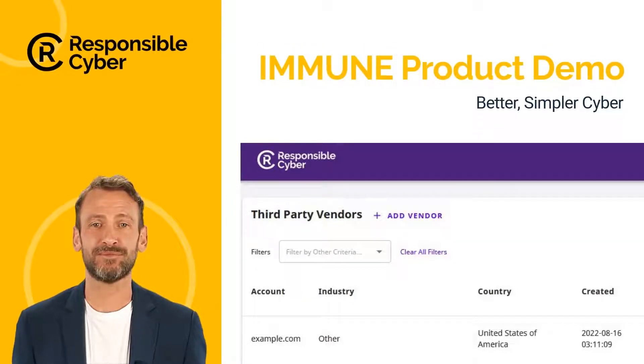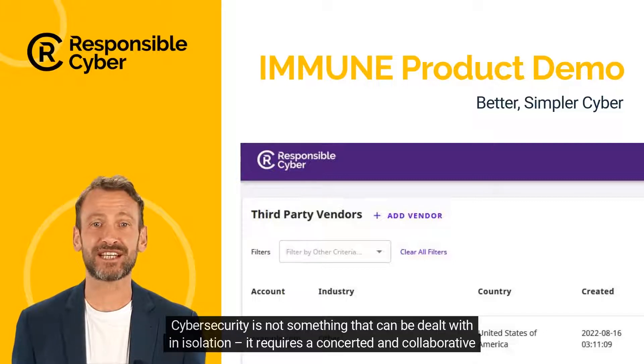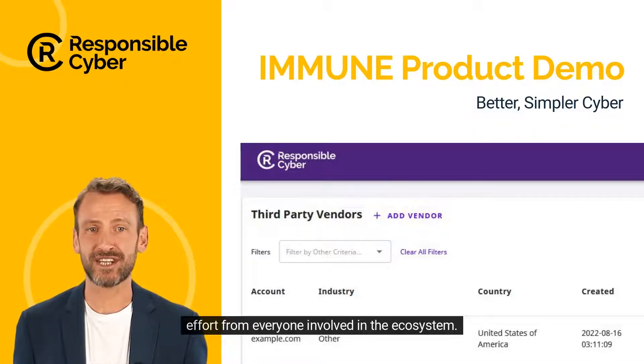Welcome to this IMMUNE product demo. No organization is a lone island. Cybersecurity is not something that can be dealt with in isolation — it requires a concerted and collaborative effort from everyone involved in the ecosystem.